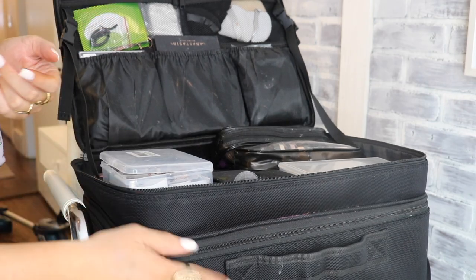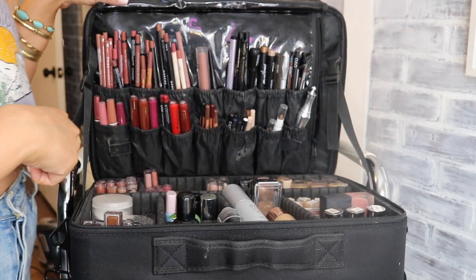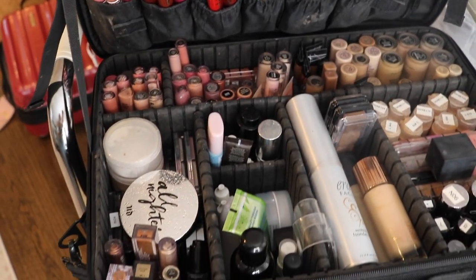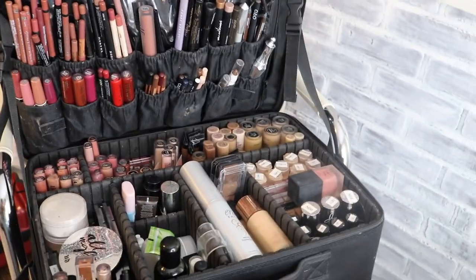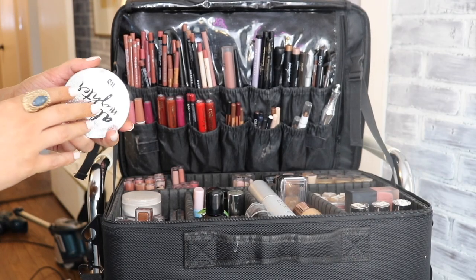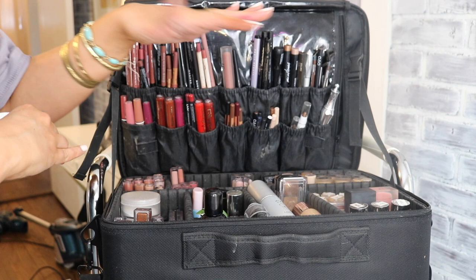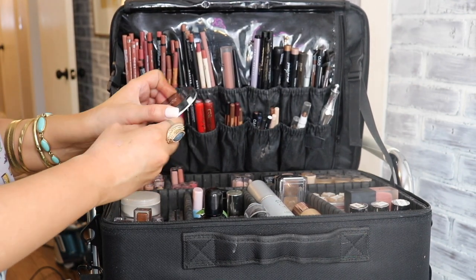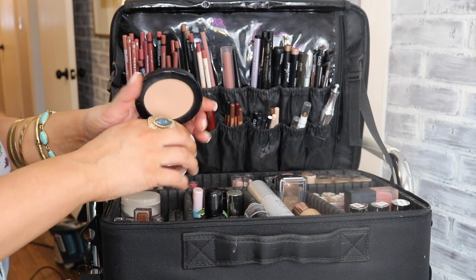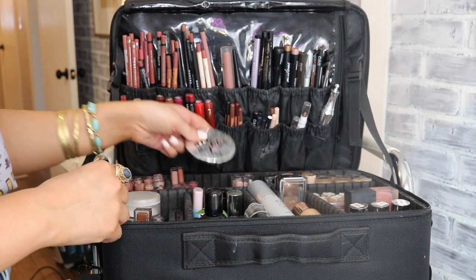Now for the main interior of the case — this is where the magic happens. At the top of this section is the Urban Decay All-Nighter powder, a translucent waterproof setting powder I use at the very end of application to seal everything in.